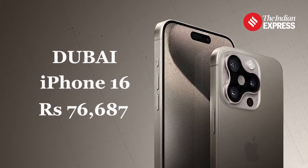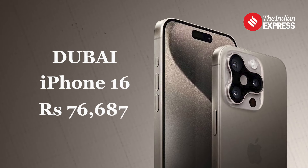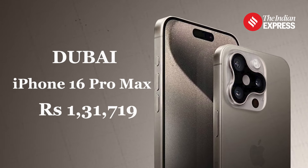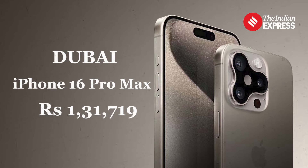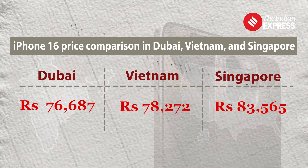Dubai offers competitive pricing with the iPhone 16 starting at Rs 76,687 and the iPhone 16 Pro Max priced at Rs 1,31,719. Vietnam and Singapore also offer attractive price points with slight variations depending on the model.